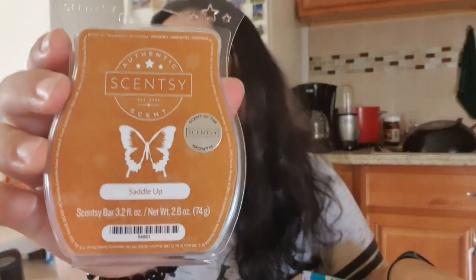Then we have the scent of last month, which is Saddle Up. I was definitely imagining leather scents or musk — and yeah, you can definitely smell leather. It's sort of woodsy. It's really nice. It's definitely more of a masculine scent, but say if a guy doesn't necessarily want a floral or anything sweet, or doesn't care for a fresh scent —